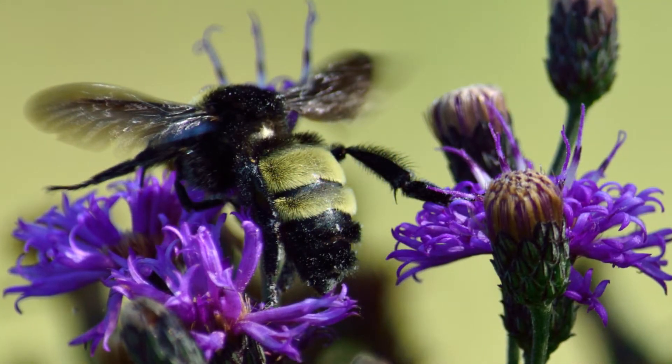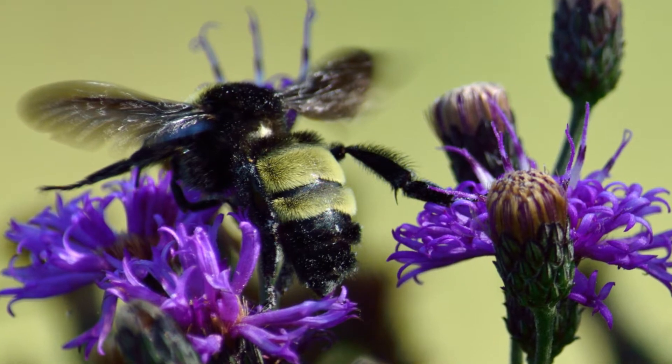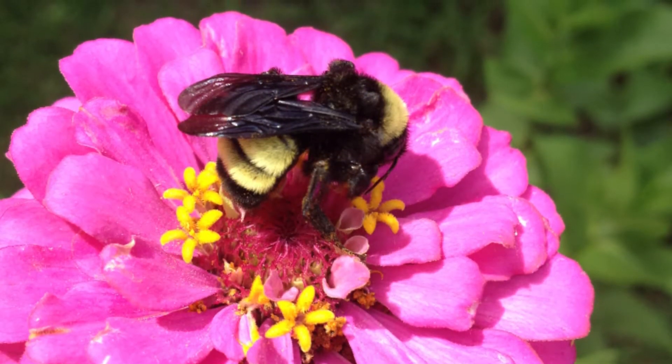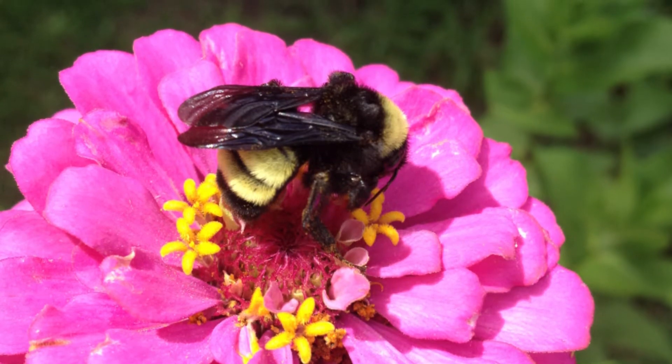I found two different species here in Denton County specifically. We've got a good population of bumblebees — two species in pretty good numbers — and I'm finding them in our urban spaces. What I'm taking from that is that places like community gardens and our urban wild spaces are important to support our native bumblebee populations.